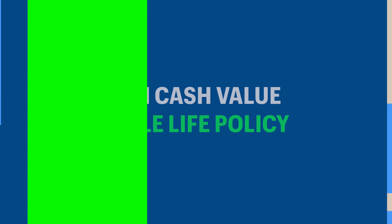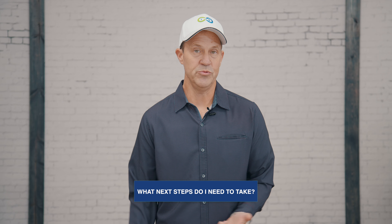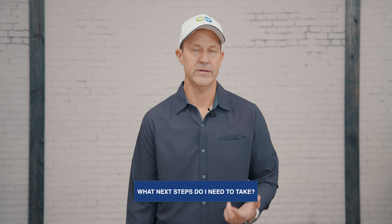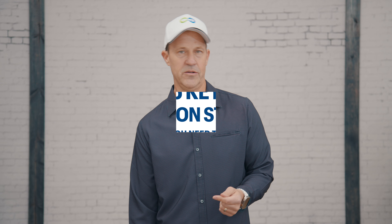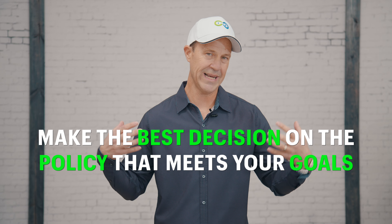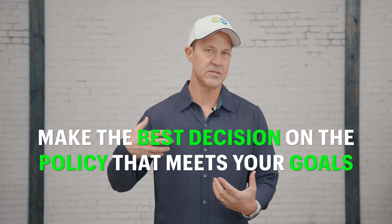Thanks for checking out this video. If you're thinking about a high cash value whole life policy, you're probably wondering what next steps you need to take in order to move forward. This can be very confusing. So in this video, I'm going to talk about five key action steps that you need to take to make sure you're prepared to make the best decision on the policy that meets your goals. All right, let's jump in.